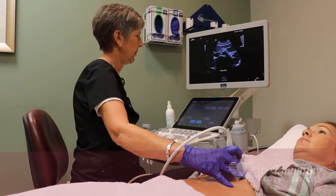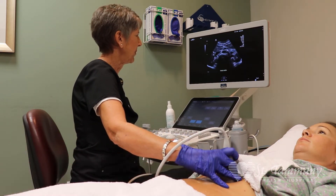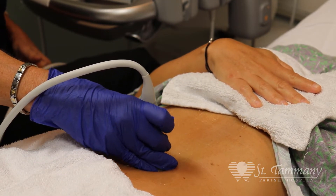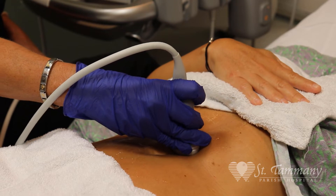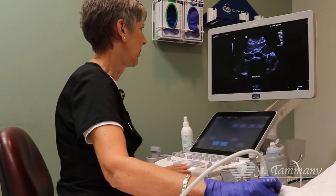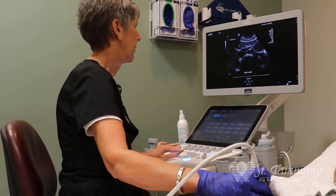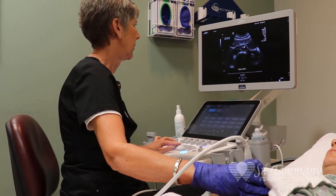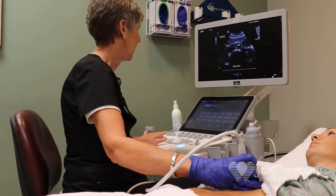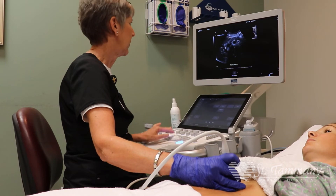So here we have Lee, our ultrasound sonographer, scanning the abdominal region, particularly the aorta, which is the largest artery in the body that feeds your entire body with oxygenated blood. There is a high percentage of aortic aneurysm ruptures that occur in the United States each day. This simple ultrasound test takes approximately five to ten minutes, measuring the aorta for any outpouching or bulging of that vessel that could cause rupture.